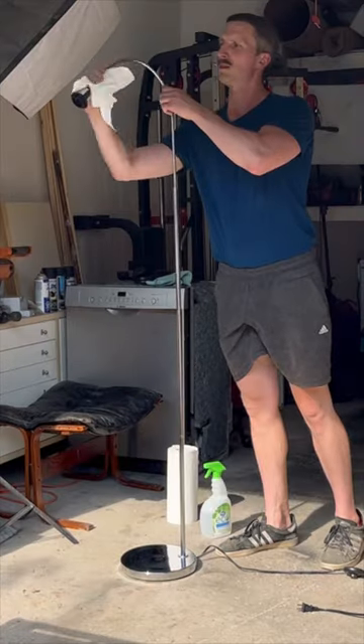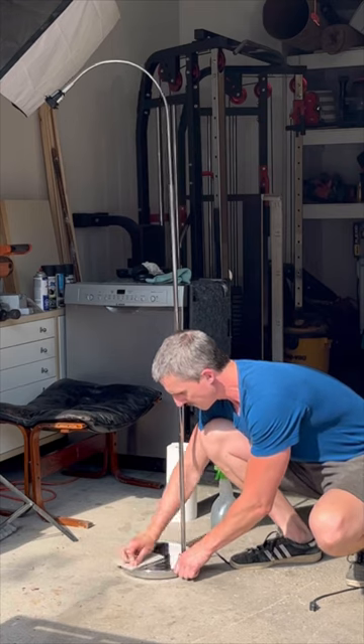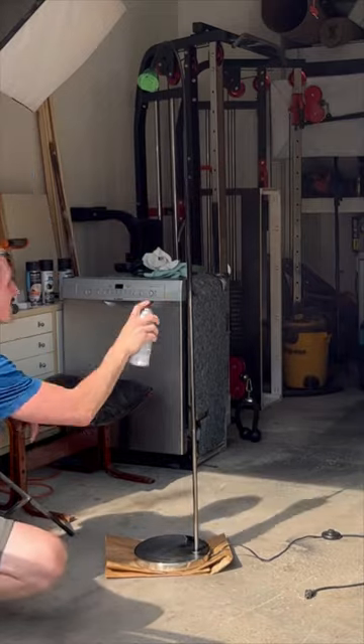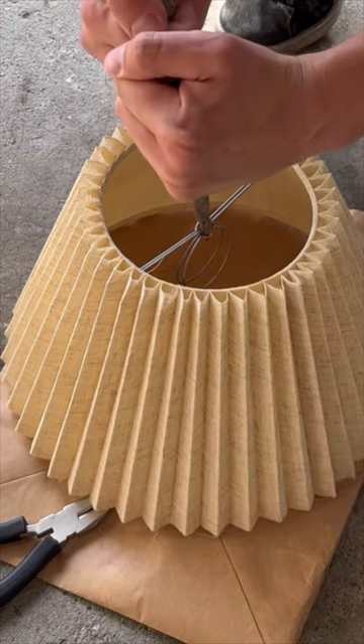After removing the original shade, I cleaned everything to remove the grease, and then I scuff-sanded the entire thing to make sure the paint would stick before applying two light coats of matte black spray paint. I know I should be wearing a respirator. I know, I know. I have no excuse.